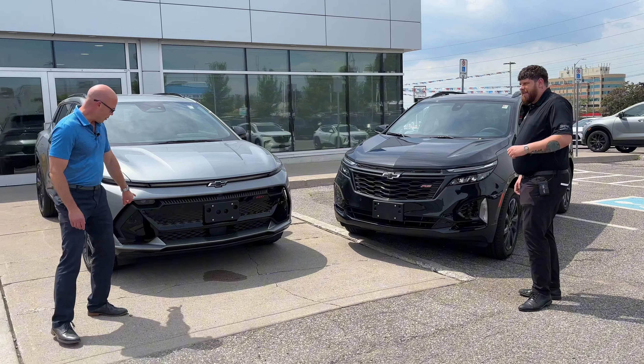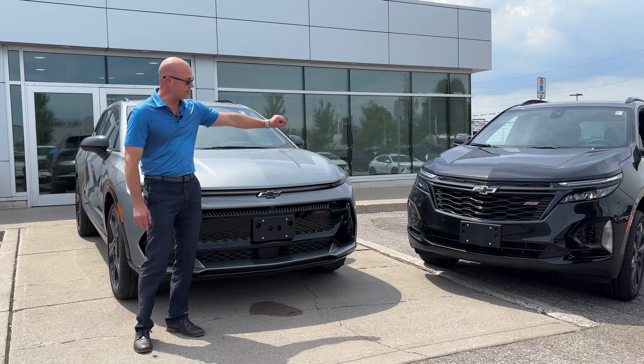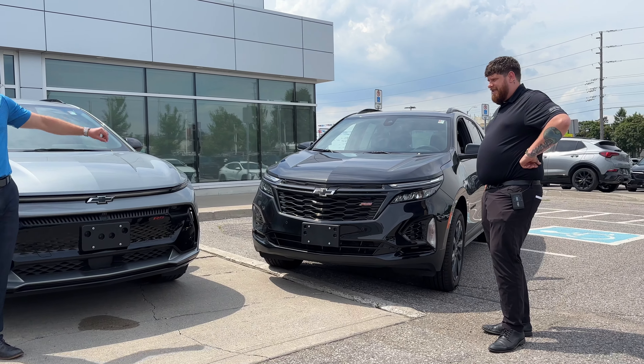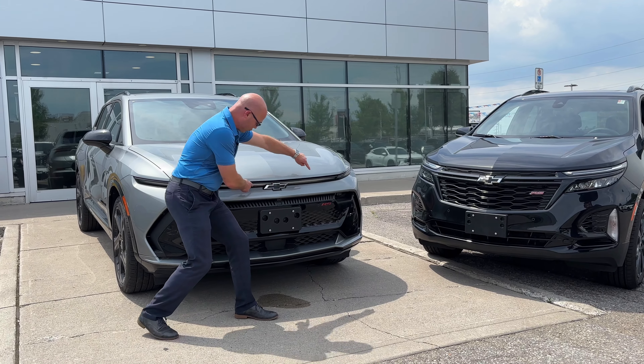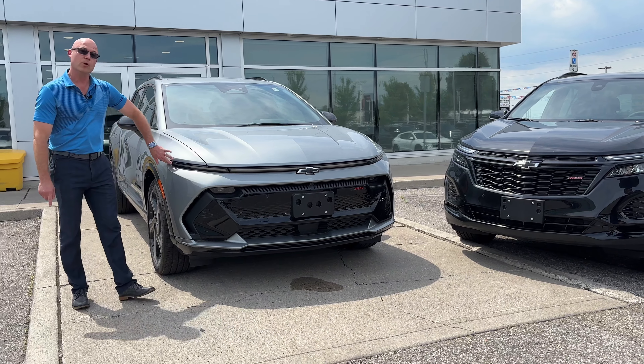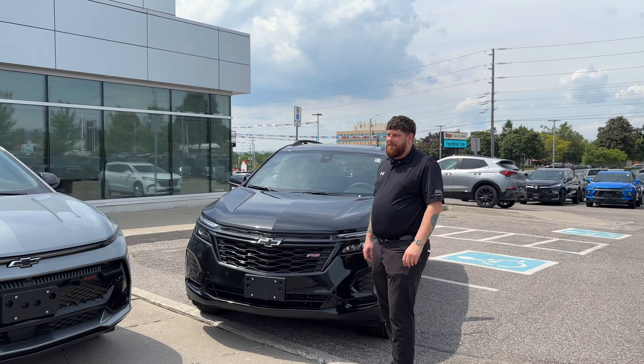I have headlights that are set down into the bumper, where he only has these split daytime running lamps. But what I got is this almost a RoboCop look, where this whole thing is going to light up from wheel to wheel as one gigantic light bar. I feel like we should start over. Let's keep going.